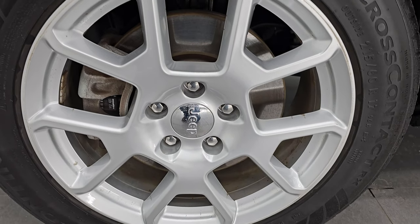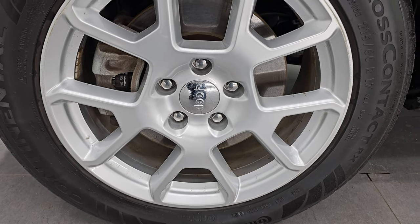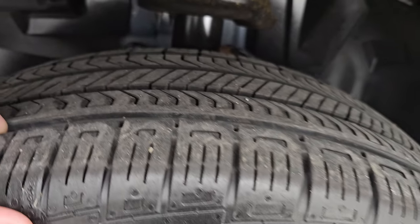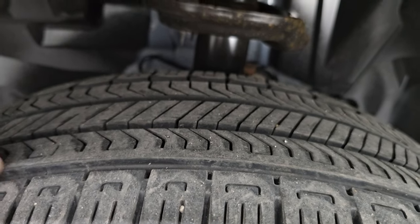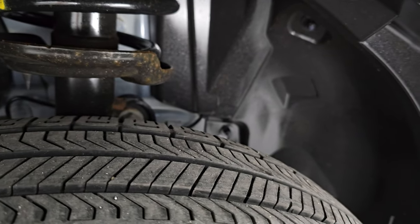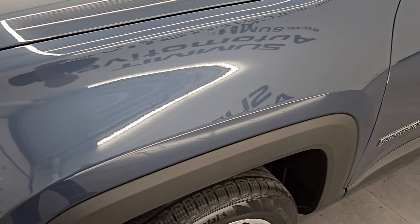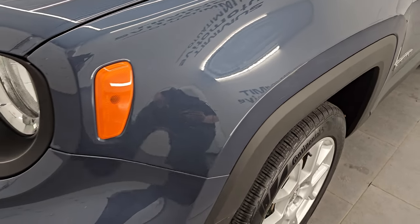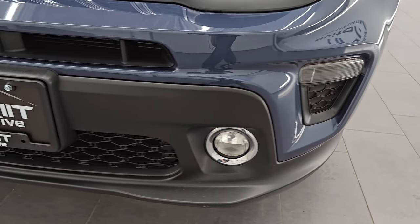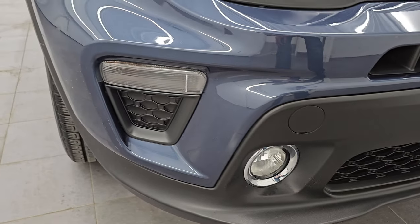This one comes with the 17-inch painted alloy wheels, they are in pretty nice shape. Continental cross contact tires, these are 215/60R17s. They have right around half the tread left on them. Underbody is in nice shape. This is a one owner, clean title history, clean Carfax from right here in Wisconsin. Front fender is in excellent shape. Front bumper is in great condition as well. You get the factory fog lights.